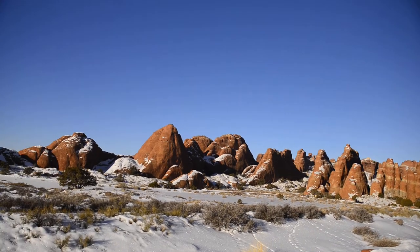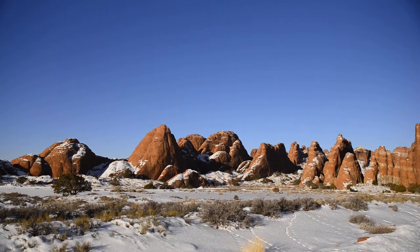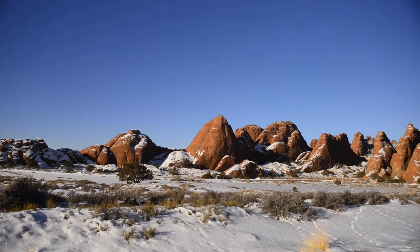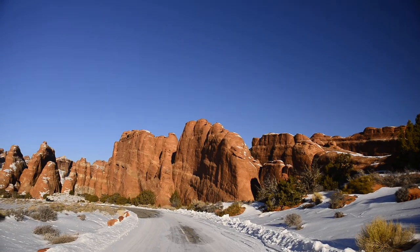A lot of these spots have very difficult dynamic ranges — really bright and really dark at the same time, with shade and bright skies. So bring a tripod and maybe try your hand at HDR.